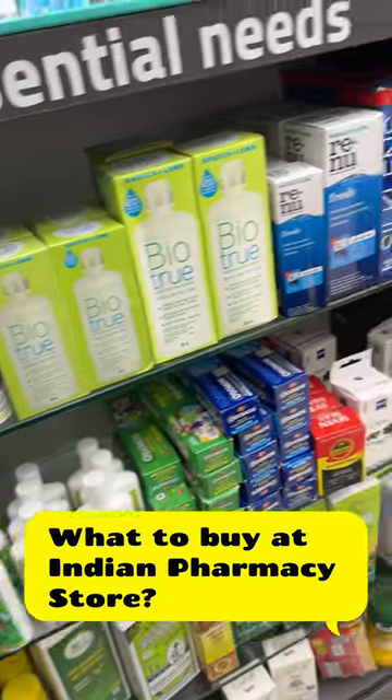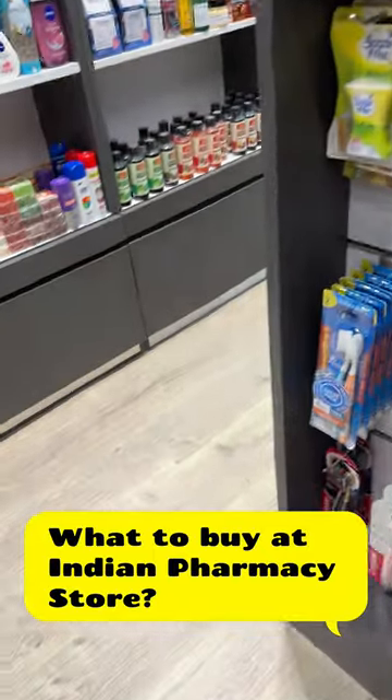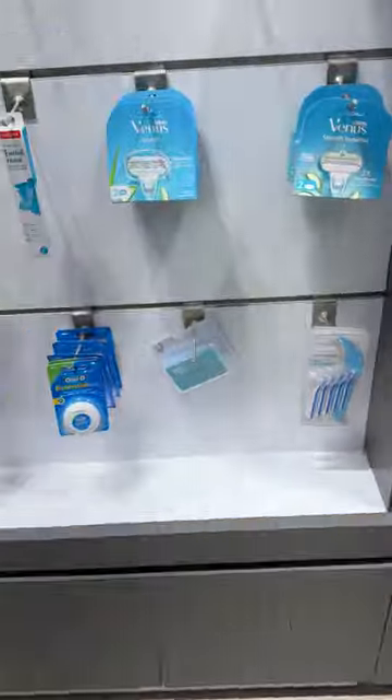There are eye lenses, odometers, husks, and toothbrushes which you can get. You can also find OTC products here.